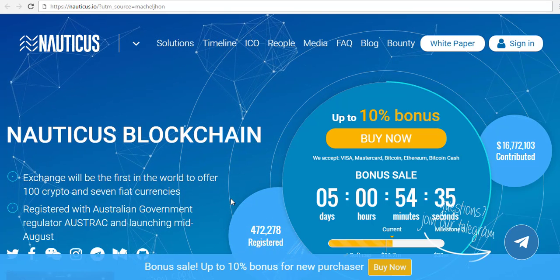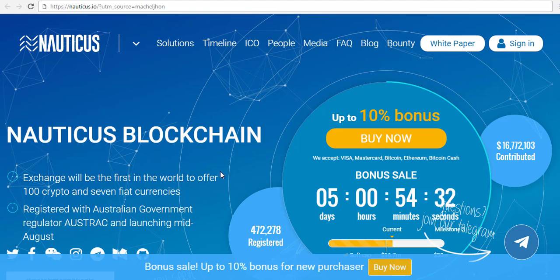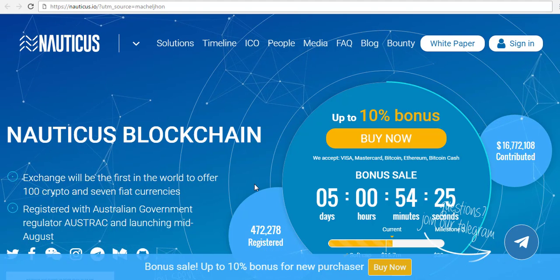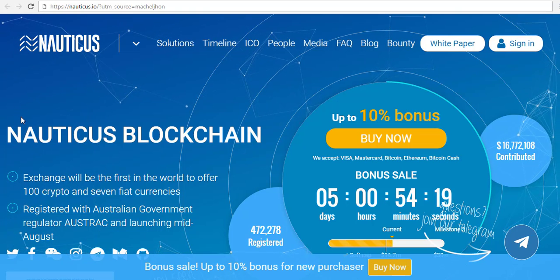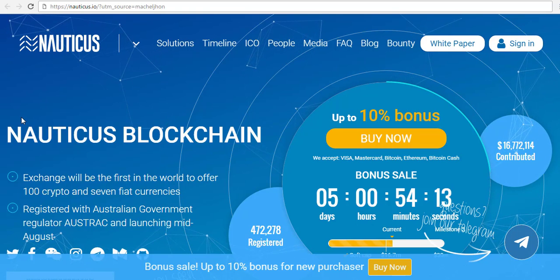Good afternoon. I'm back with another ICO. This one's quite an interesting project in the sense that it's one of many inside the Nautica's blockchain. The pre-sale is currently on, which has got a 35% bonus, and if you buy in larger quantities — I think it's a minimum of 100,000 — you could actually end up with an extra 2 or 5%. If you buy a quarter of a million, I think you'll be up to a 40% discount.